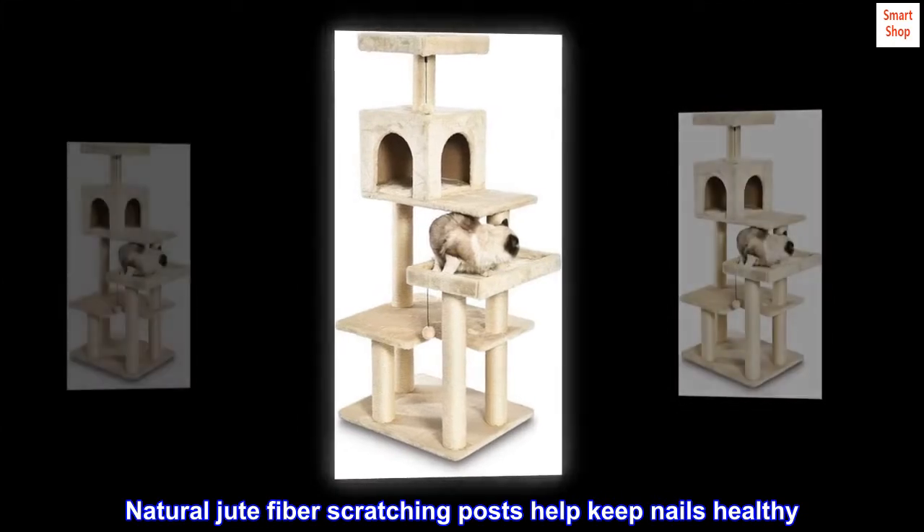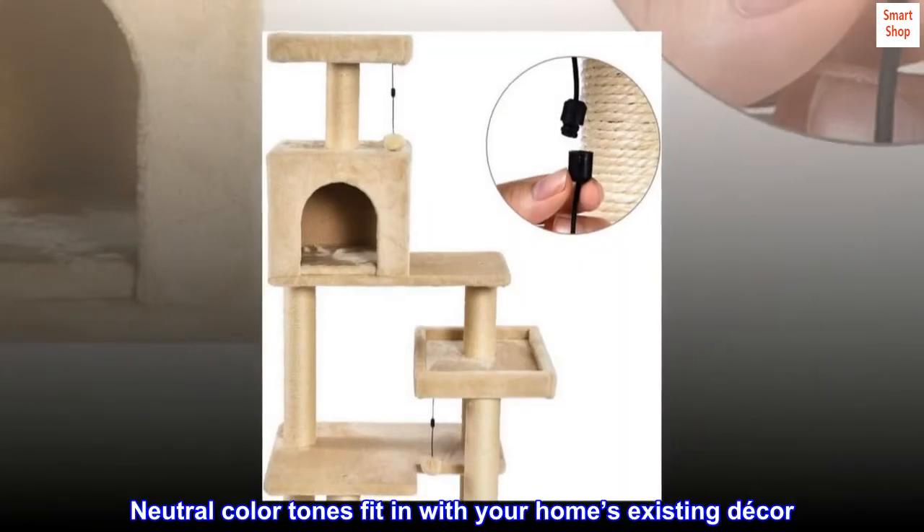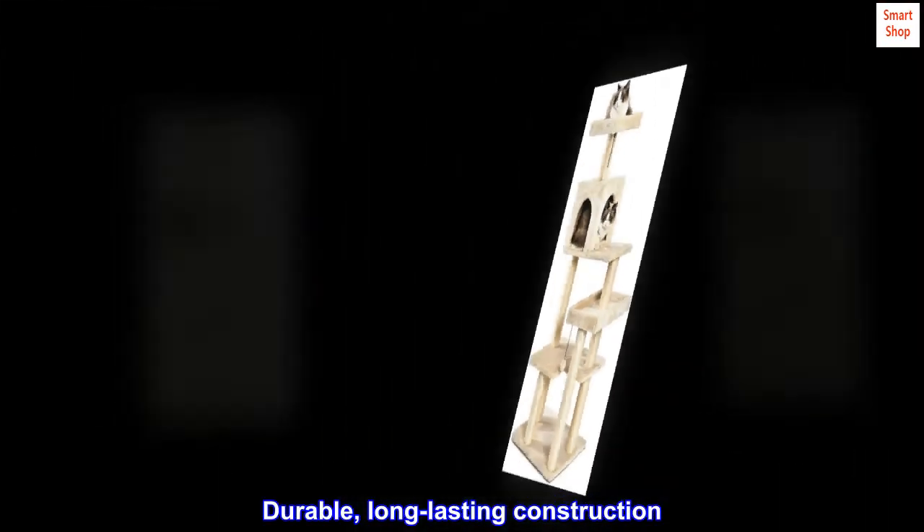Natural tube fiber scratching posts help keep nails healthy. Neutral color tones fit in with your home's existing decor. Durable, long-lasting construction.